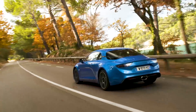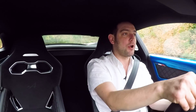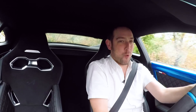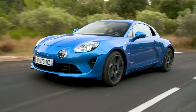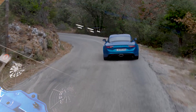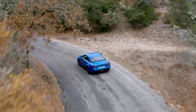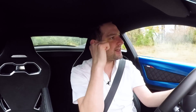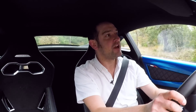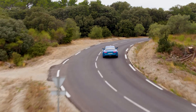The big question though is, does the Alpine have what it takes to compete on the road? It's powered by a 252 horsepower 1.8 litre turbocharged petrol engine mounted just behind me in the middle of the car. And it drives the rear wheels through a seven-speed twin-clutch automatic gearbox.